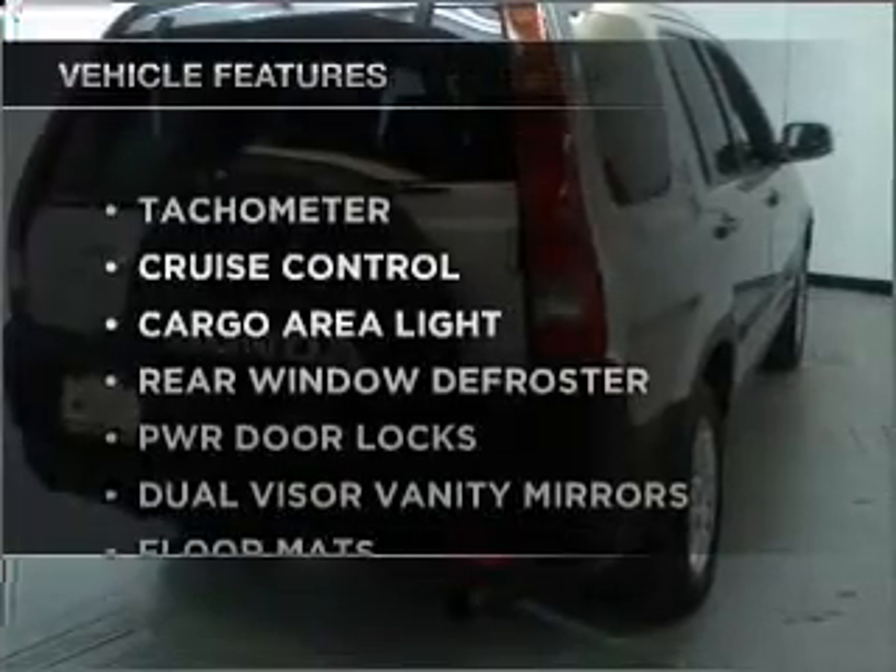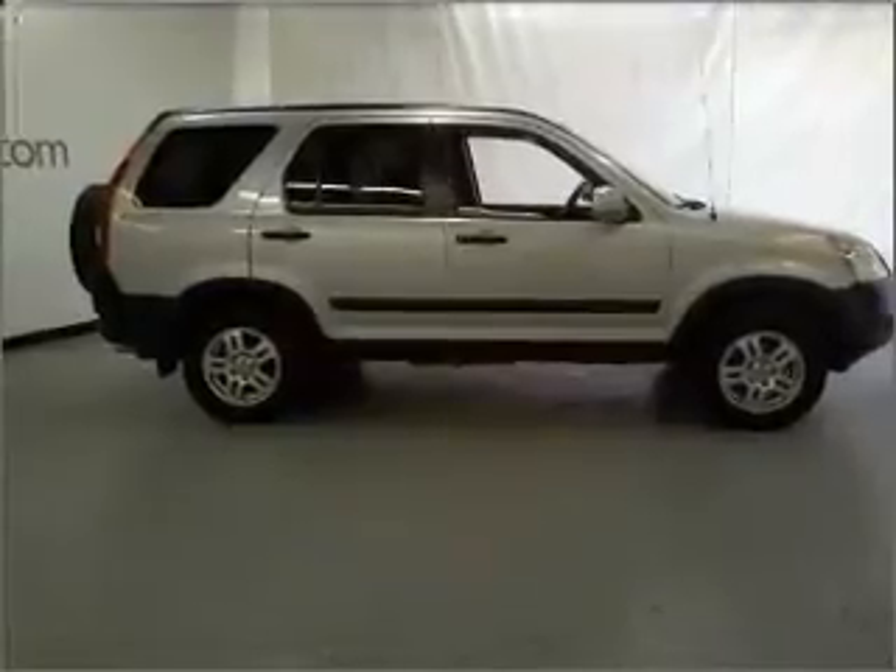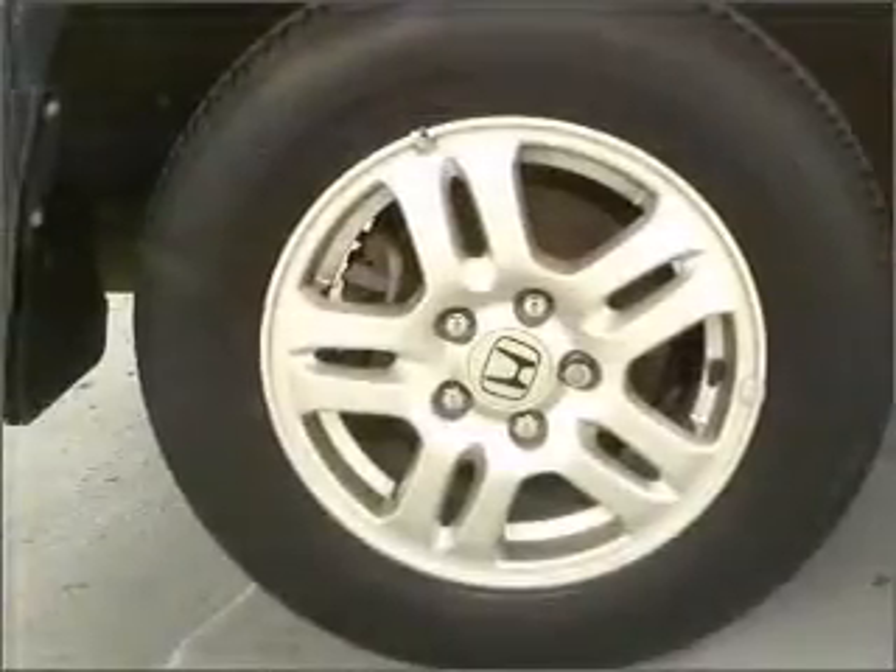Plus, enjoy these notable features that are included in this ride: air conditioning, cruise control, an AM-FM stereo with a CD player, and an adjustable tilt steering wheel.